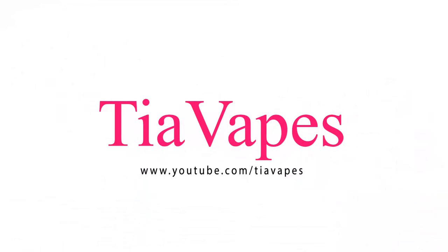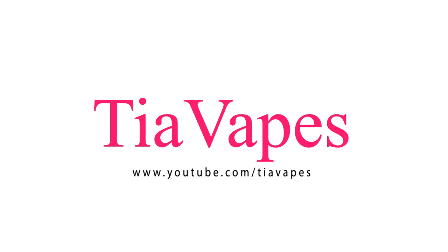Today I'm combining two videos into one. Hey vapers, welcome back to my channel. Today's video is all about my monthly sample box. I'm taking a look at my April sample box — I just got it in the mail today. Like I said at the end of March, I'm going to combine my unboxing video and my taste test video into one big video, so you don't have to wait a few more weeks to find out what these e-liquids taste like.